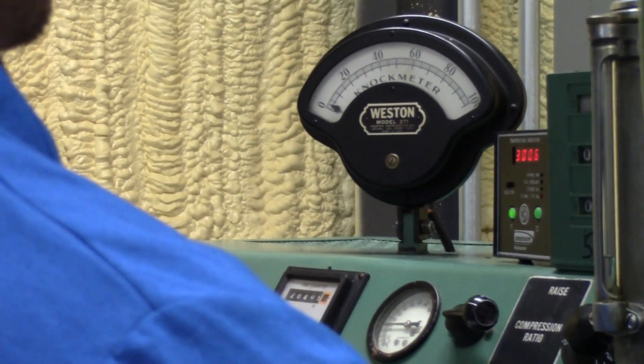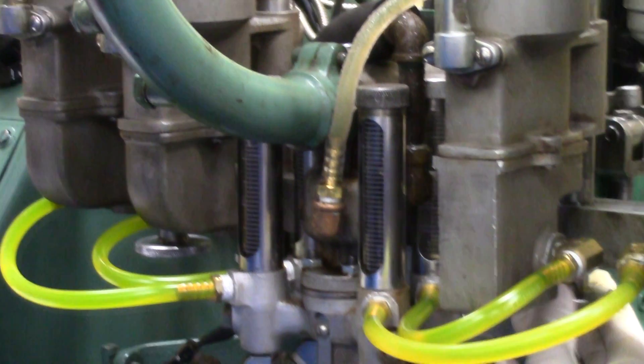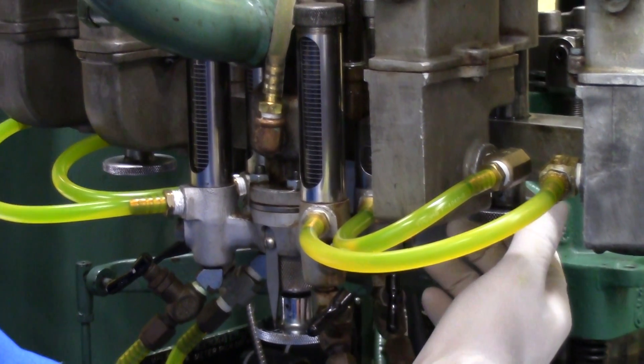Here Joe is grading his engine based on his TSF, which is a toluene standardization fuel. He's maximizing the fuel to air ratio.